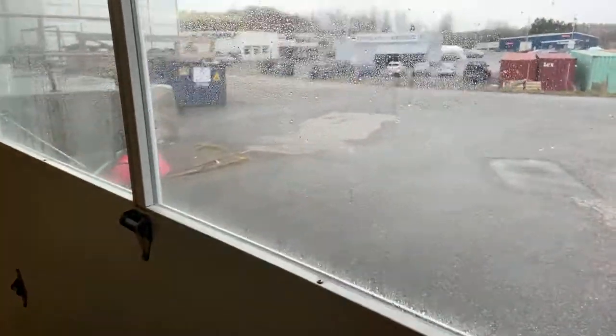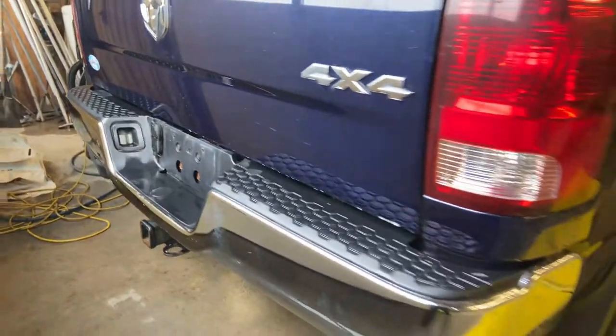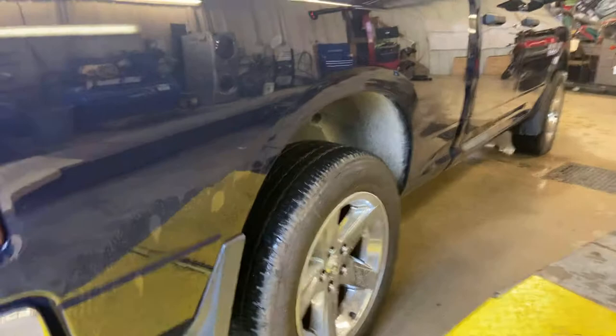I'd normally do it outside for the walk-around videos, but you can probably hear it's not the best day outside right now — really windy. Nice spray-in box liner.